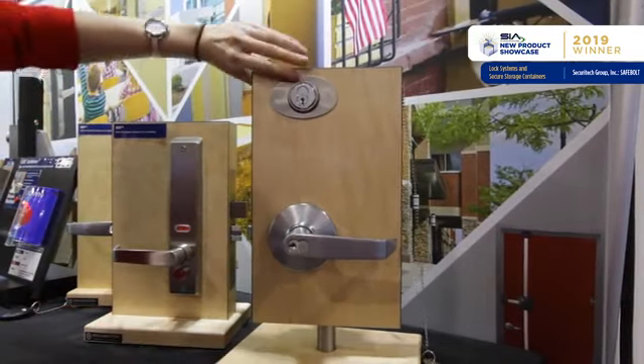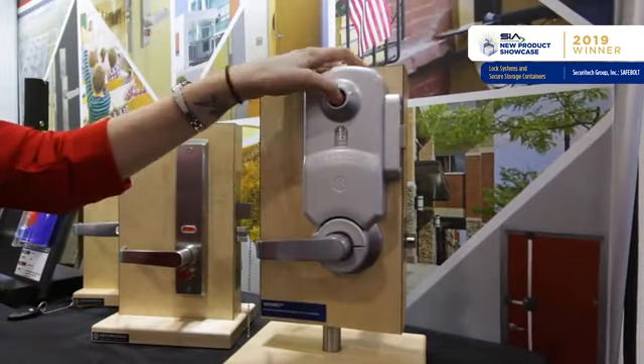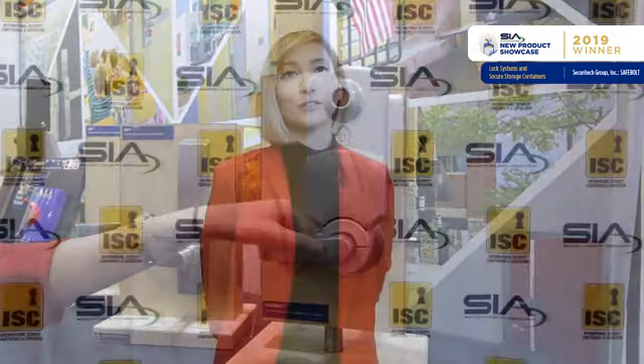SafeBolt keeps teachers from having to find keys and securing from the outside of the classroom, and it keeps occupants from having to secure the room with barricade or furniture or whatever is around. SafeBolt offers the ability for anybody, anytime — whether a substitute teacher or student — to secure the door instantly and effectively.